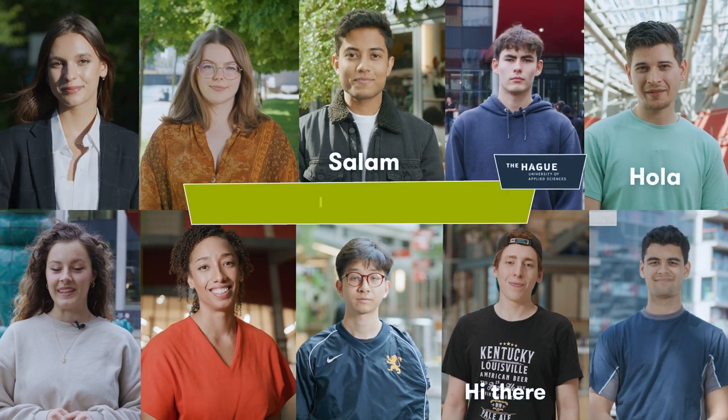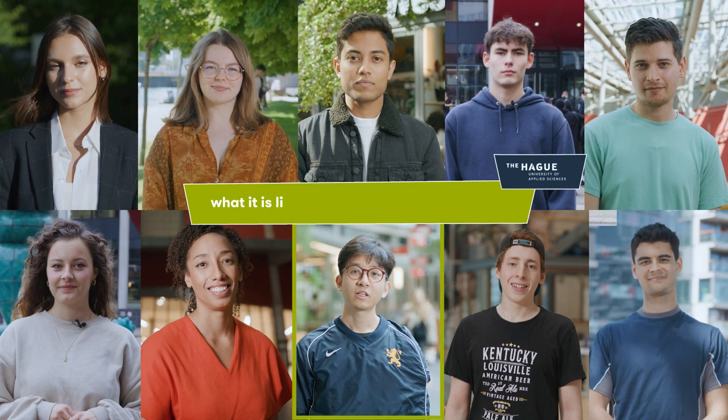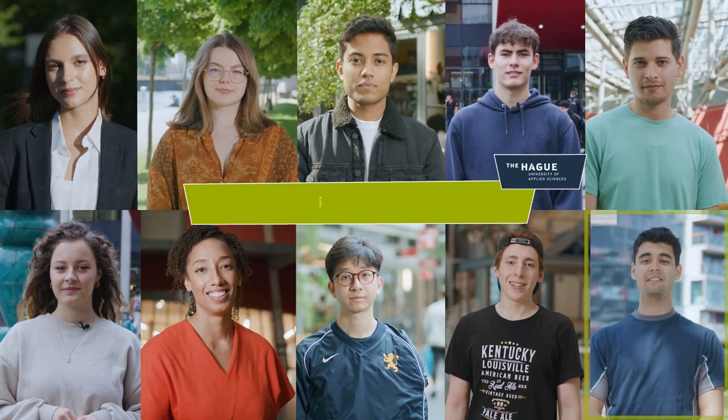Hi! Hi there! Hola! In this video, we are going to tell you all about what it's like being an international student at The Hague University of Applied Sciences in 10 Steps.